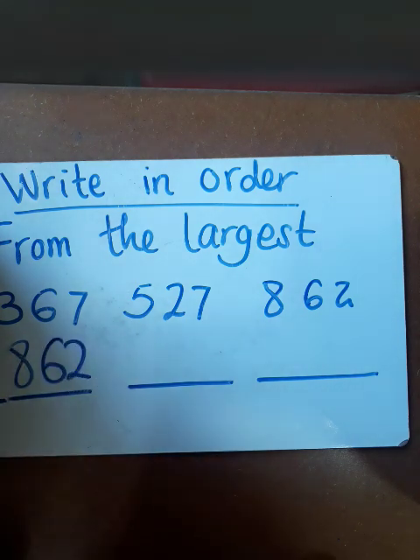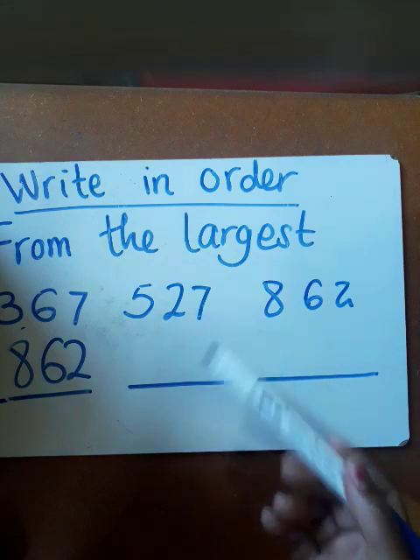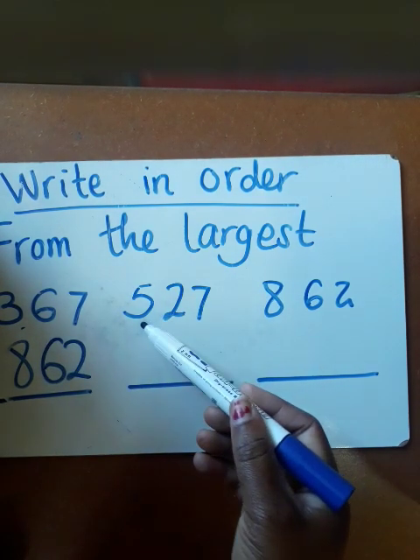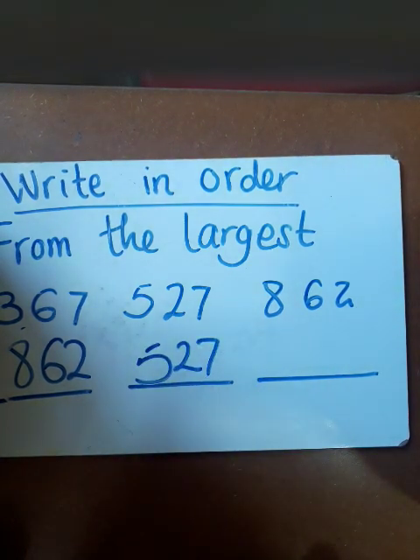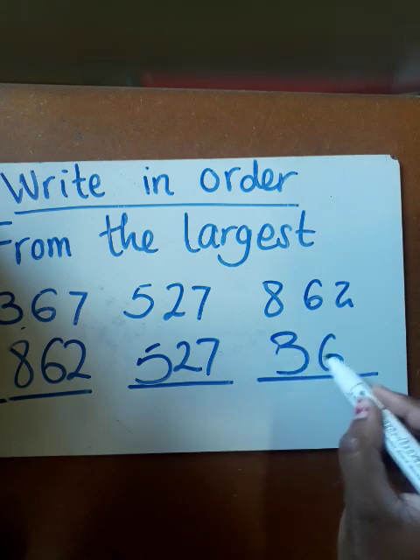Then you're going to think which one follows as the largest. You're having 367 and 527. Between these two, which one is the largest? You're going to see that 527 is the largest.